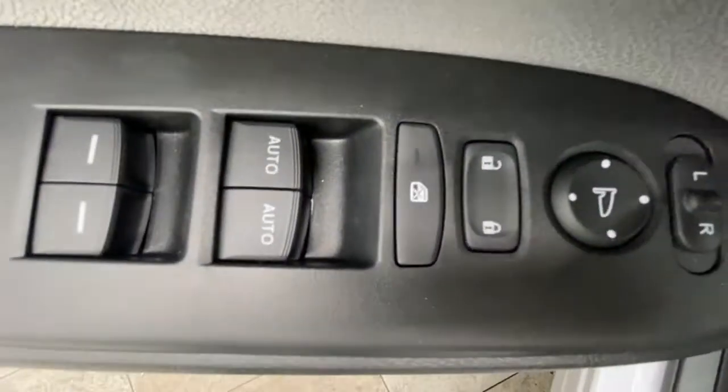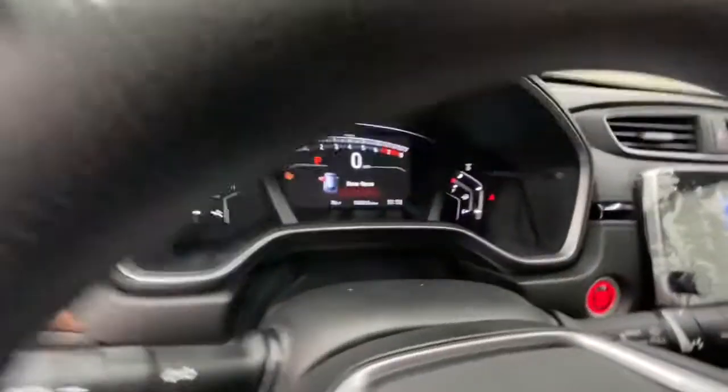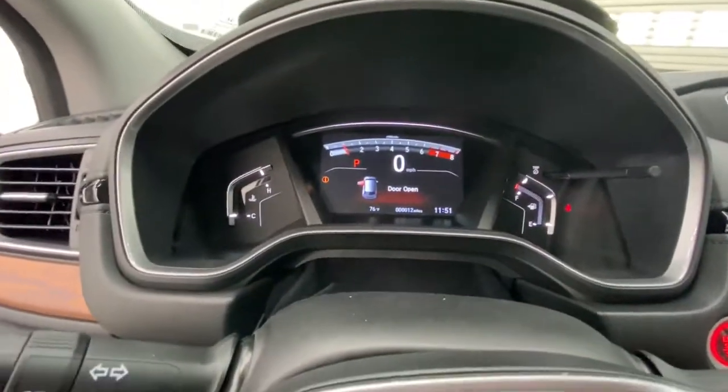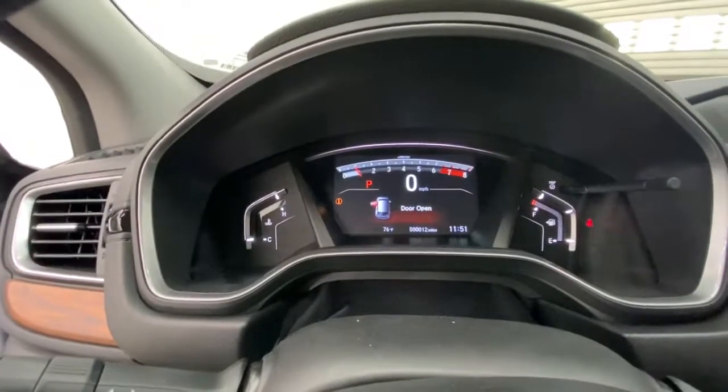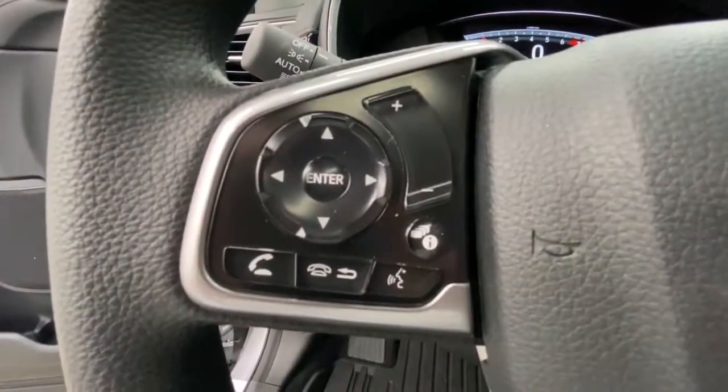All-wheel drive, keyless entry, sun/moonroof, fog lamps, lane-keeping assist, remote engine start, woodgrain interior trim, adaptive cruise control, keyless start, satellite radio.